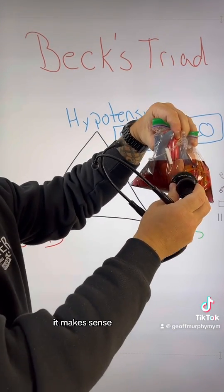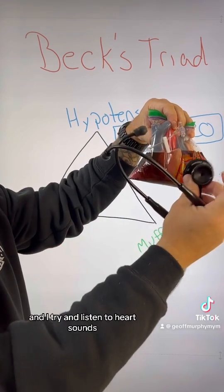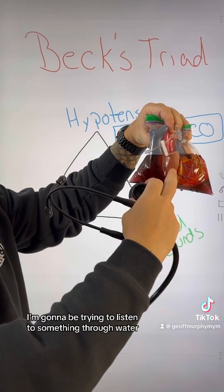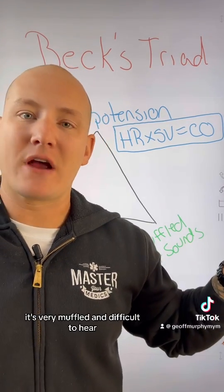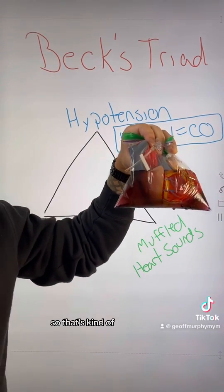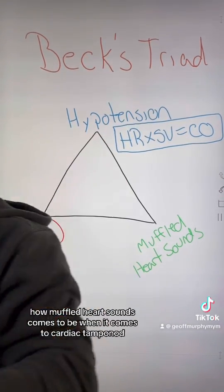First off, muffled heart sounds make sense because if fluid is filling around the sac, trying to listen to heart sounds is like trying to listen through water — like trying to talk underwater. It's very muffled and difficult to hear. That's how muffled heart sounds come to be in cardiac tamponade.